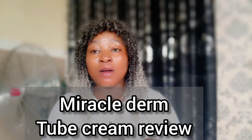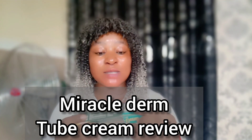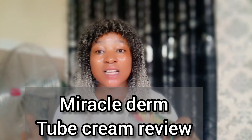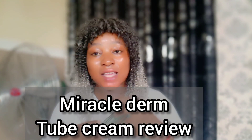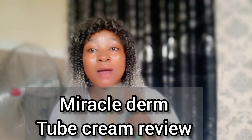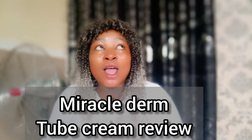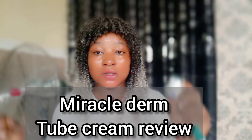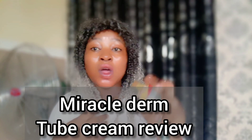In this video, I just want to tell you more about this Miracle Derm tube cream. This is a cream that has been used for ages — in fact, practically since when I acquired my knowledge on skincare. This tube cream has been in existence and it has gained more ground even till now. So many creams have come and gone, but this one is still relevant.